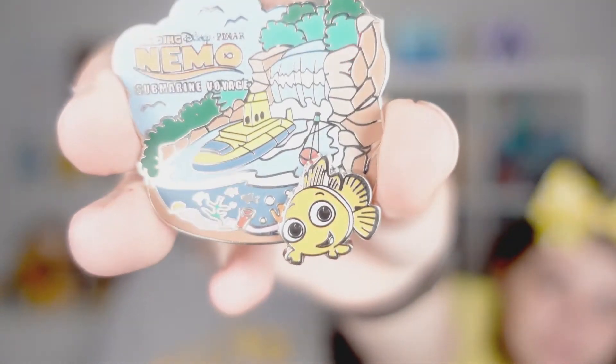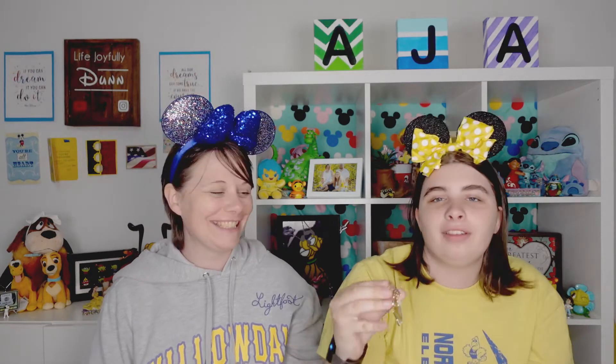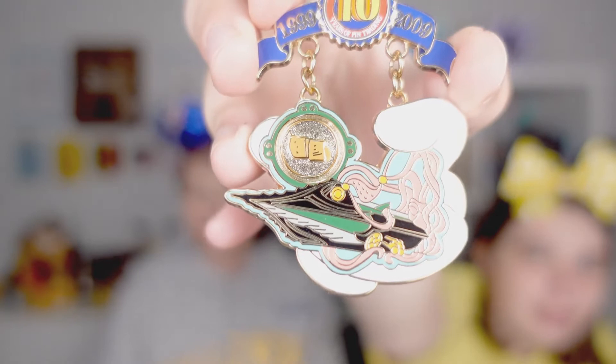This next one is the Nemo Submarine Voyage pin. Alyssa hasn't been on that ride and neither have I — I think just Alex and daddy went on it. I may try it next time we're at that park. That ride took the place of the Nautilus ride, which ran from 1999 to 2009. I thought the Nautilus pin was super neat as well — it's a limited edition of just 1,000 and the pin is from 2009.